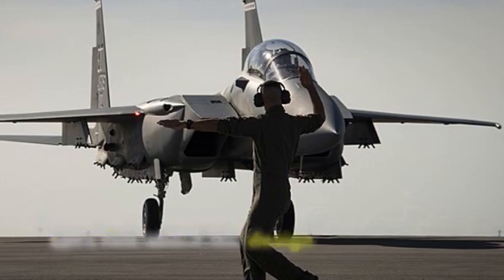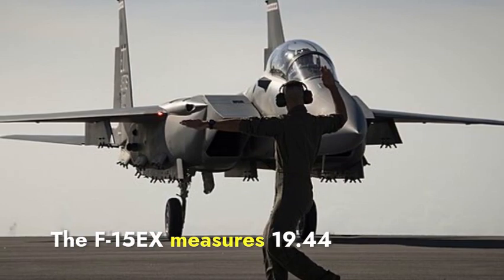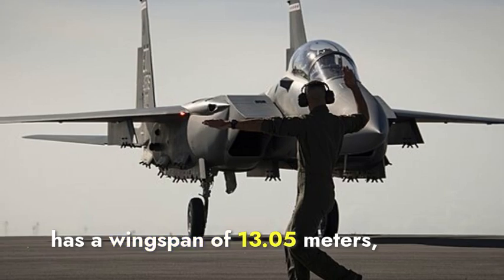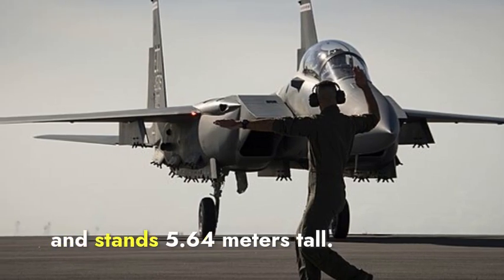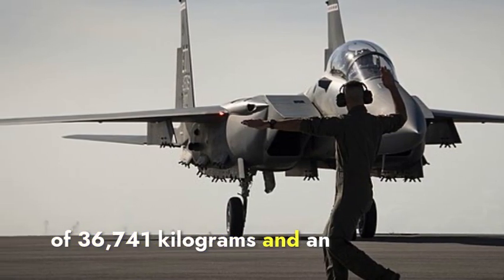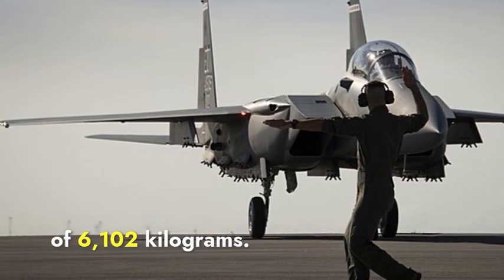Let's talk about the design specifications first. The F-15EX measures 19.44 meters in length, has a wingspan of 13.05 meters, and stands 5.64 meters tall. It has a maximum takeoff weight of 36,741 kilograms and an internal fuel capacity of 6,102 kilograms.